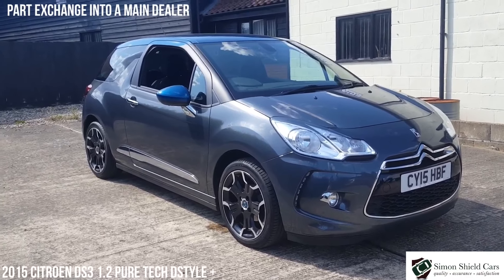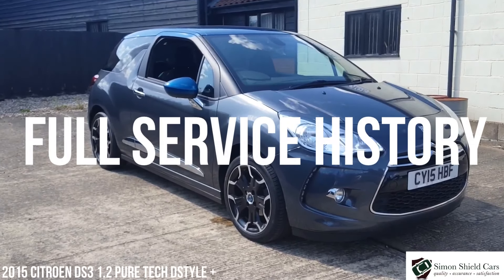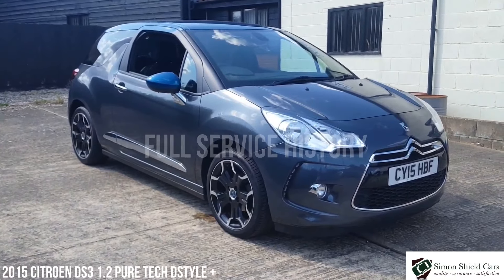The car was taken in part exchange by a local main dealer who we deal with, and that's how it came to us. So let's have a look around.